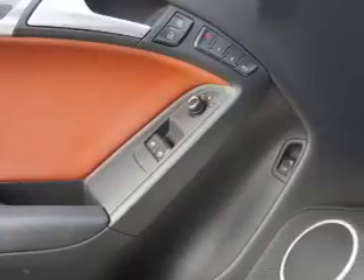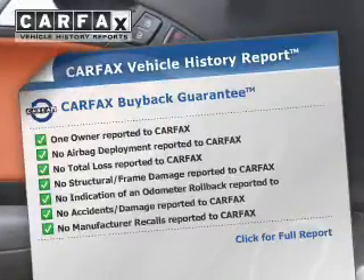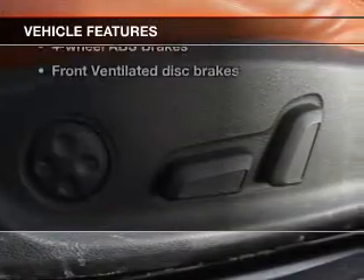Heated seats are there for you on cold winter days. There's nothing like a sunroof on a nice day, and memory settings are one of many features. Carfax is offered to provide you with peace of mind. Plus, enjoy these notable features that are included in this vehicle.